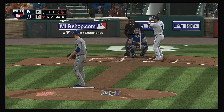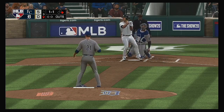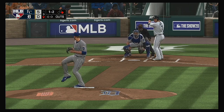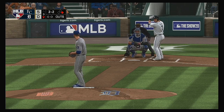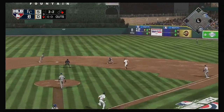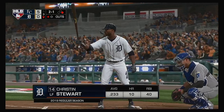Next up for Detroit: Austin Romine. One and two now as that one's fouled off — a runner at first with no outs here. He lays off a pitch outside, drawing even at 2-2. A double play ball to second — it eats him up a bit. To second for one, on to first, but not in time — he's in there ahead of the throw.